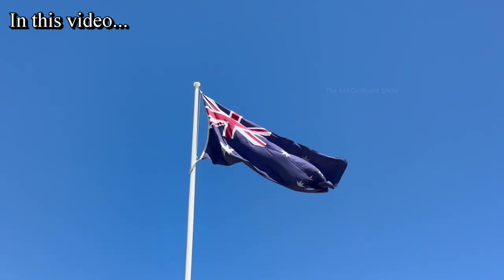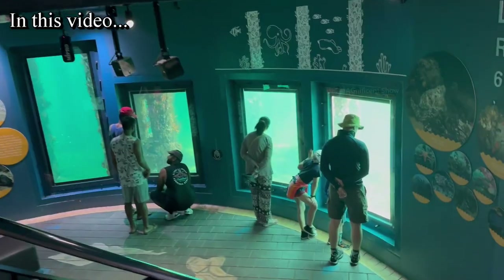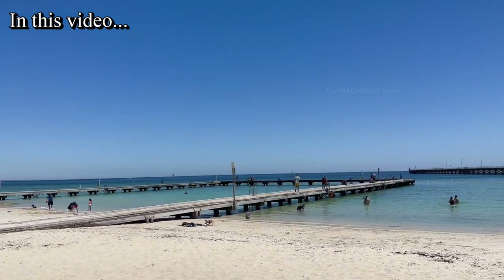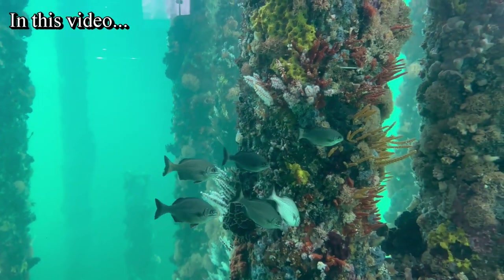Good day everyone and welcome to another beautiful video on my channel. In this video we are going to visit one of the iconic places in Australia. It is called the Busselton jetty, the longest jetty in the southern hemisphere, and there is an underwater observatory center at the end of it.